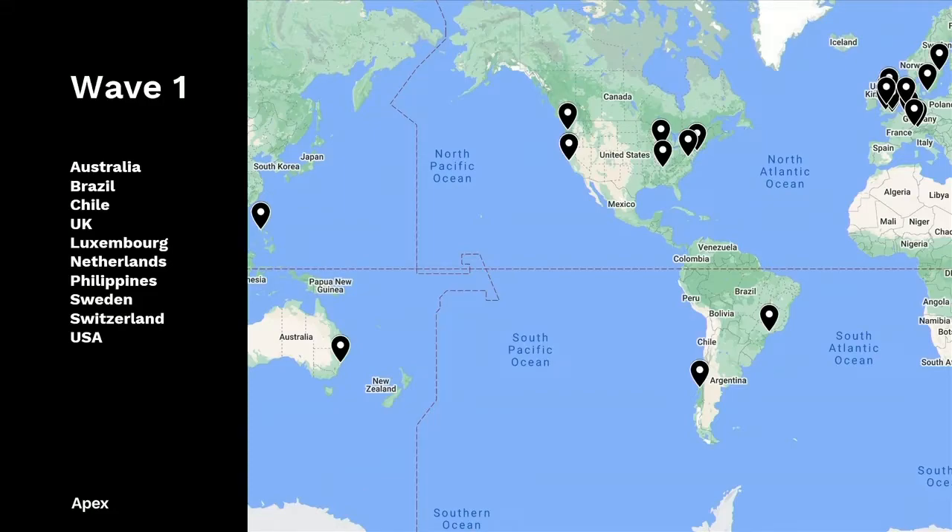Alphabetically, we have grantees from Australia, Brazil, Chile, the U.K., Luxembourg, the Netherlands, the Philippines, Sweden, Switzerland, and of course here in the USA. And many of them are here at APEX.